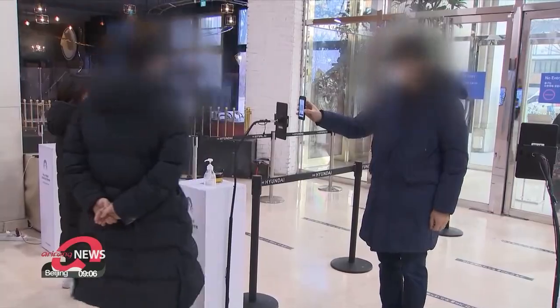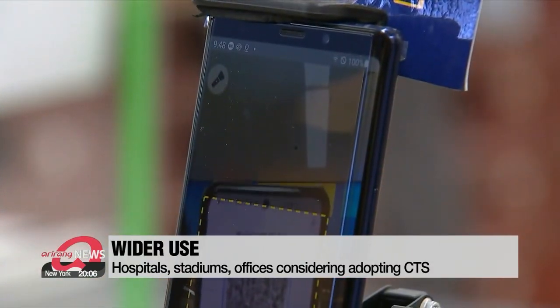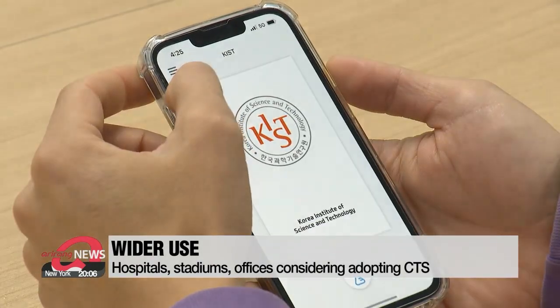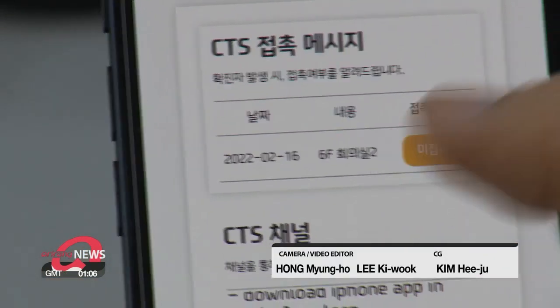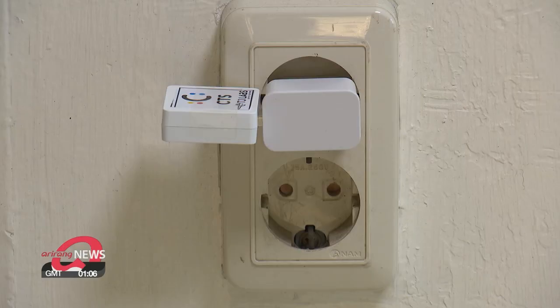Whereas QR codes can only tell you if someone with COVID-19 has been in the same building, the CTS app can effectively trace close contacts even in large department stores, sports stadiums and festivals. With KIST already using the system in its own office, stadiums, hospitals and offices are also considering adopting CTS.